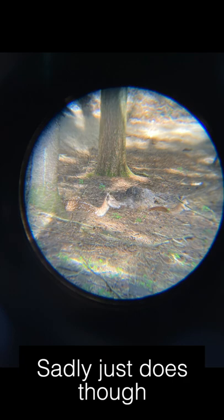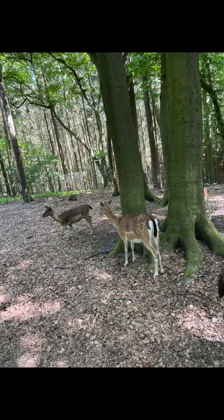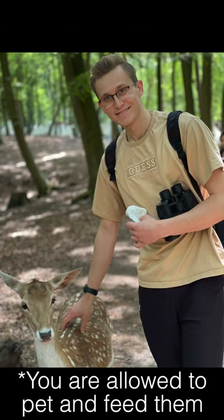Then we found some female fallows, which was really really cool. We managed to call them in and they were quite happy to be on camera, even posing for some pictures and taking some of the food we got at the entrance, which was fine for them. They just look super super cool.